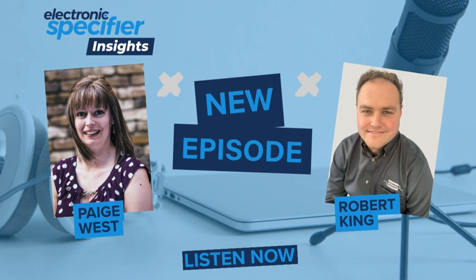Welcome to Electronics Specifier Insights, the podcast for electronics engineers. I'm your host, Paige West. In today's episode, I speak with Robert King, Reed Relay Product Manager at Pickering Electronics, to explore the role of reed relays in space applications.